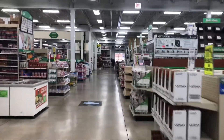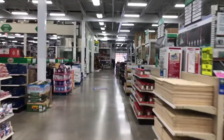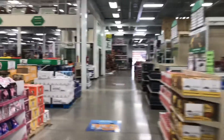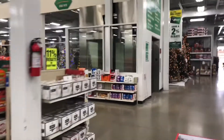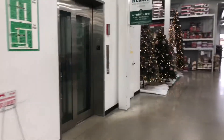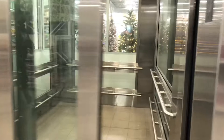This is going to be another elevator to dryer video at the Menards Superstore in Melrose Park, Illinois. Here's the forest of Christmas trees, which I absolutely like. This is an MEI elevator here, and we're going to take it to the second floor restrooms.